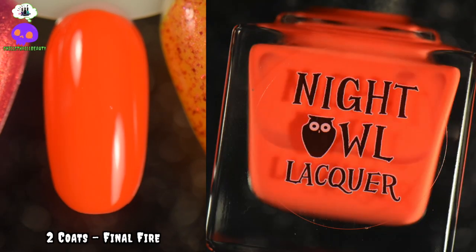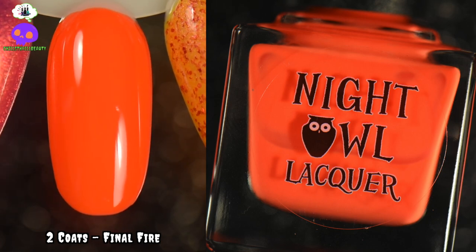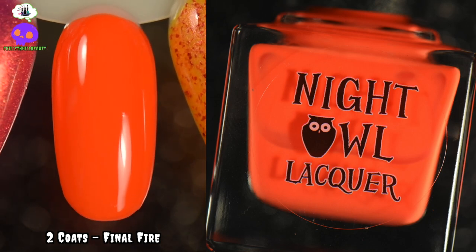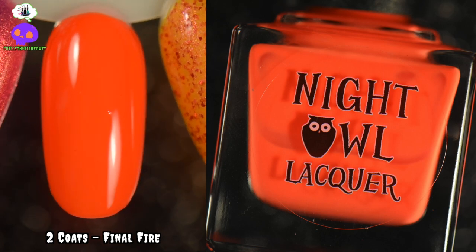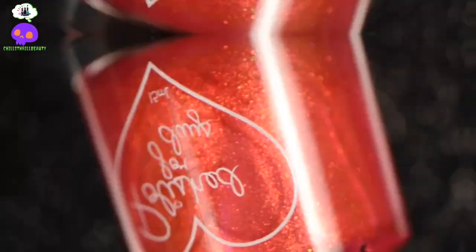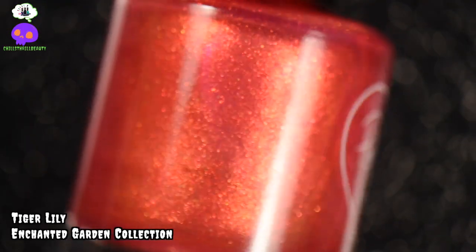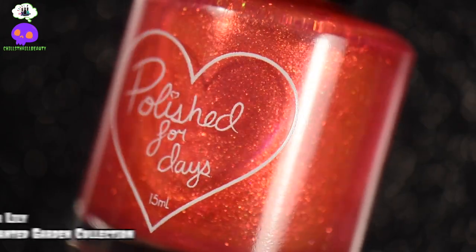For our second orange, this is Final Fire by Night Owl Lacquer — I promise this is the last Night Owl Lacquer on the list. It is a neon red-orange cream and it is perfection. I love the brightness of it — it's black light reactive, just super fun, and it only took two coats to reach full opacity. It just screams summer.